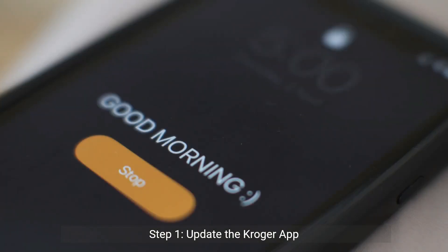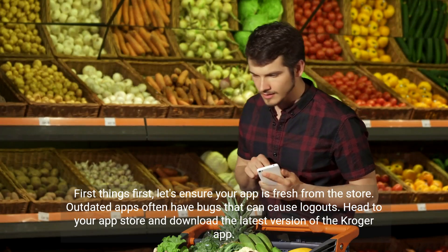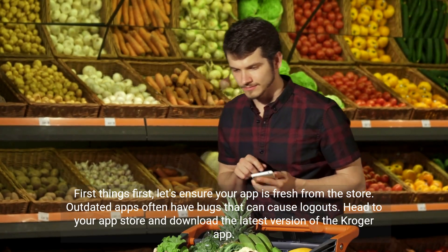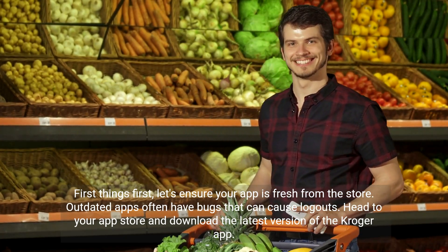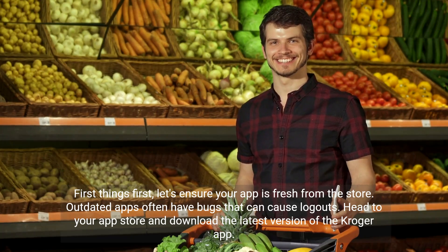Step 1: Update the Kroger app. First things first, let's ensure your app is fresh from the store. Outdated apps often have bugs that can cause logouts. Head to your app store and download the latest version of the Kroger app.